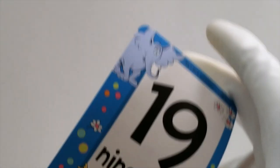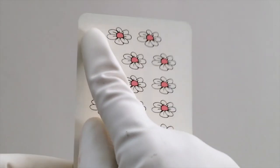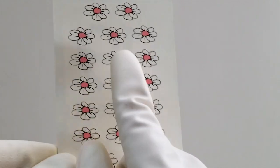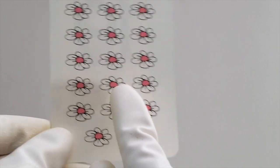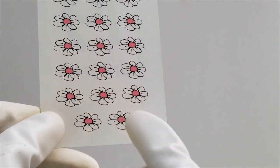Good job. You know what number comes next? That's right, it's 19. Let's count 19 pink daisies. Here we go. 1, 2, 3, 4, 5, 6, 7, 8, 9, 10, 11, 12, 13, 14, 15, 16, 17, 18, 19 pink daisies. Good job.